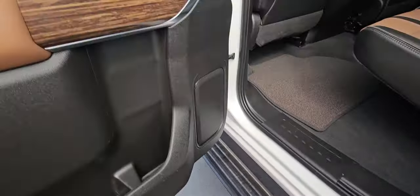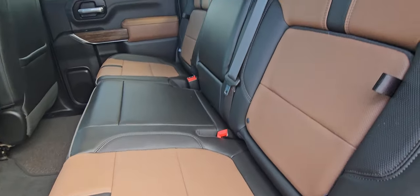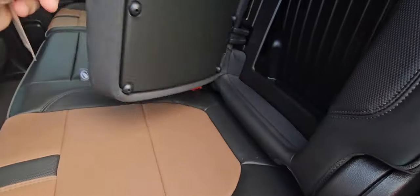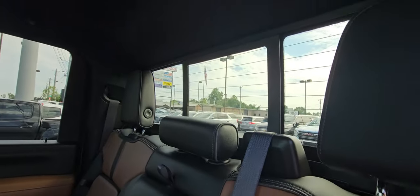Power running boards drop out. Love the dual tone — that interior is literally my favorite option as far as the color combos go. I love the practicality of the storage. It has the sliding back glass and it's got the sunroof in it.